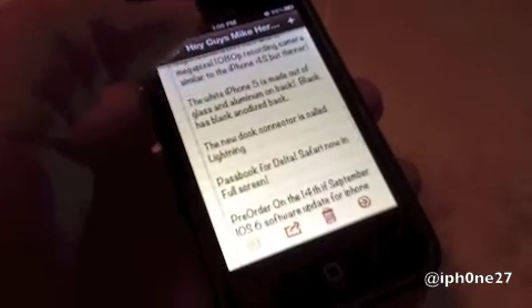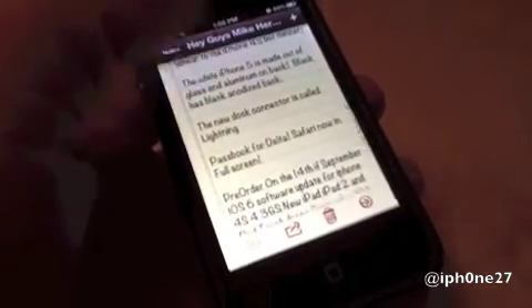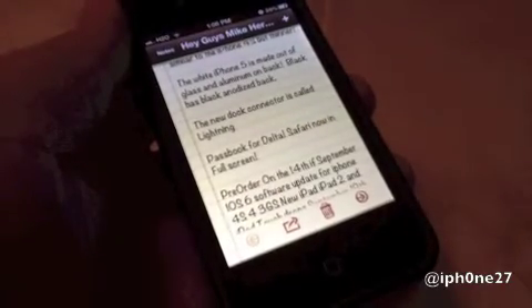The white iPhone 5 is made out of glass and aluminum on the back. The black model has a black anodized back. The new dock connector is called Lightning.